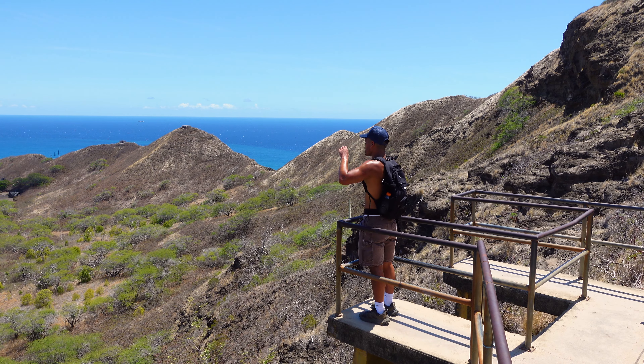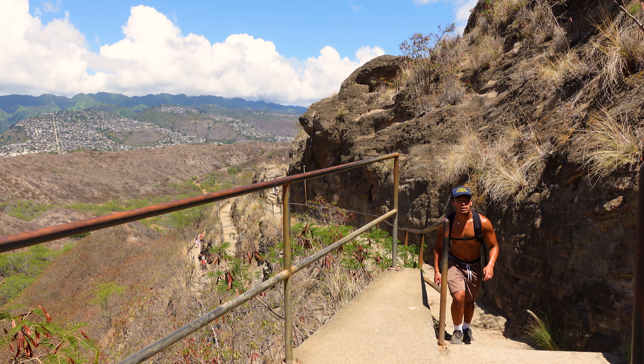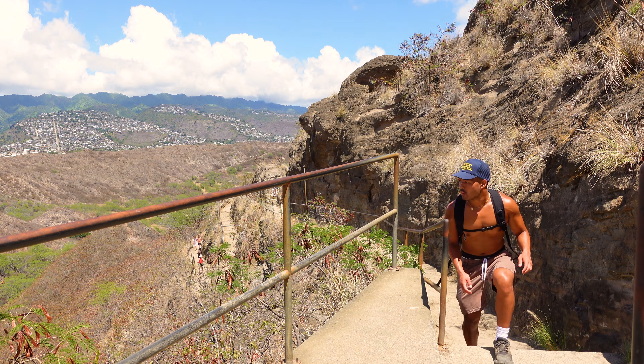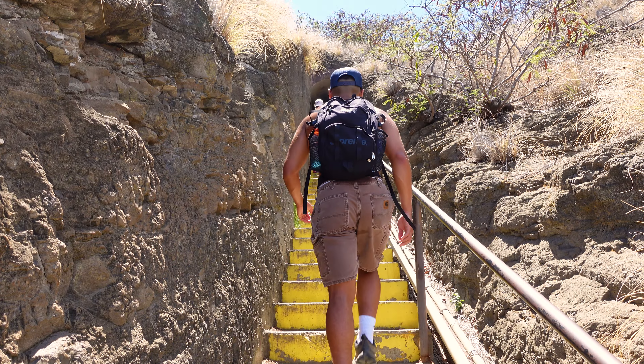Diamond Head is an extraordinary landmark on Waikiki's coastline, renowned for its significant military importance, historic hiking trail, and awe-inspiring views stretching from Cocoa Head to Wai'anae. Embark on an unforgettable adventure at Diamond Head, where nature and history seamlessly blend together.